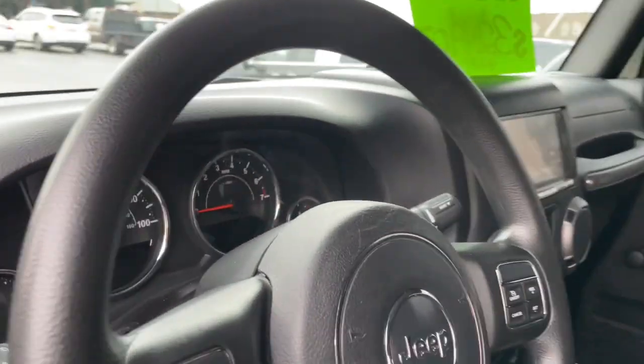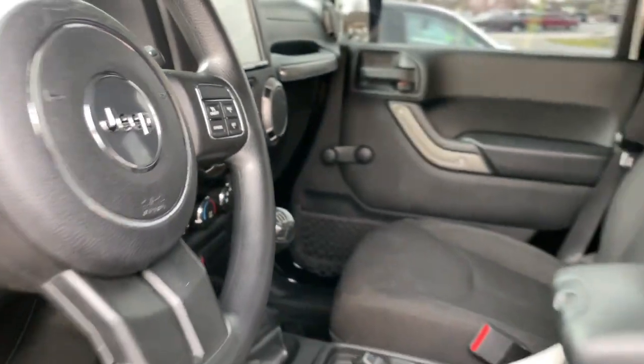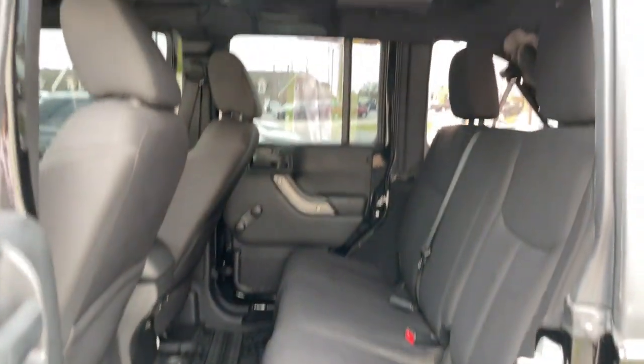These are just some of the great options this vehicle comes with: V6 cylinder engine, fog lamps, Bluetooth connection, electronic stability control, and locking limited slip differential.